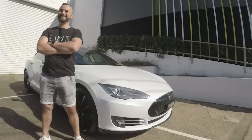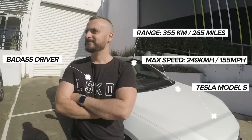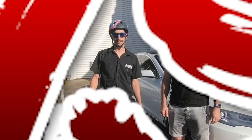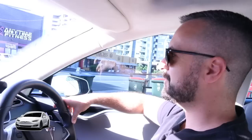Hi, I'm Clint. Today I'll be driving a Tesla Model S. Ready to go? Three, two, one. Go!